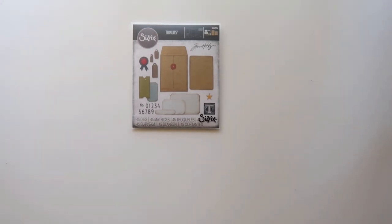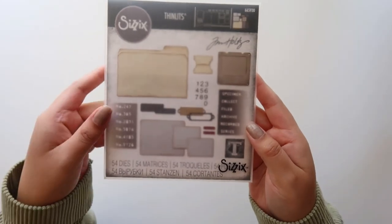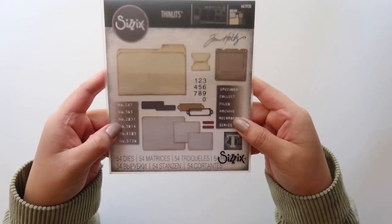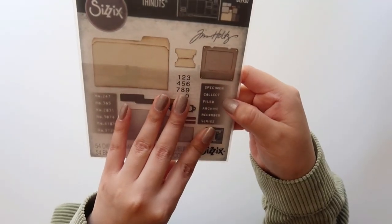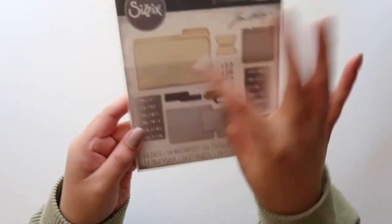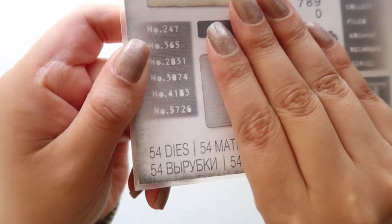The next one is called Specimen and it comes with a cute file folder with a tab, some numbers, labels, and words that say specimen, collect, filed, archive, recorded, series, and then a bunch of those numbers.